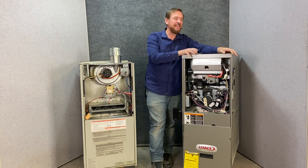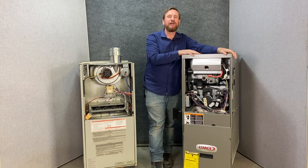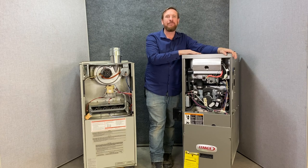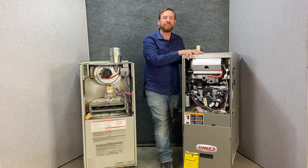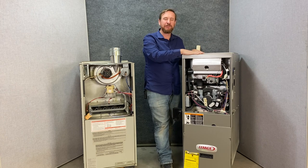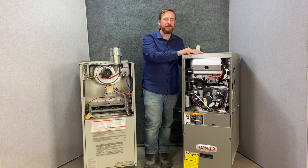These 90 plus furnaces have a lot more components inside and run much more precisely. When you install them you have to follow the installation guide and read every step: how many elbows you can use, the angle of the pipe, how much slope you have, which way it slopes — all of it is important. Every time I've gone to a customer with a 90 plus furnace that wasn't working right, I found installation issues. With proper maintenance, these furnaces run really great.